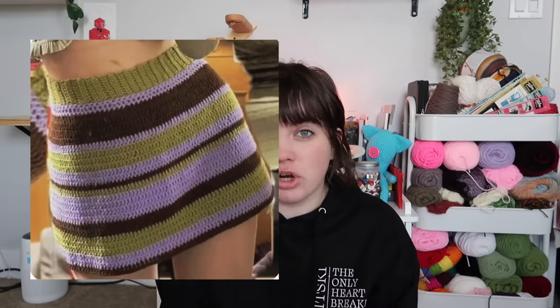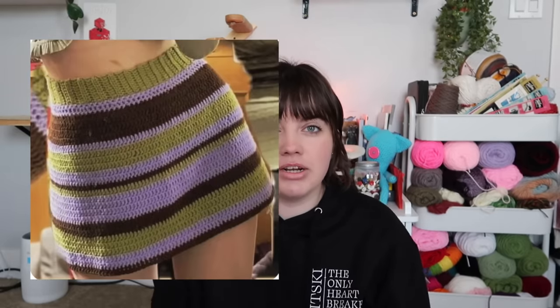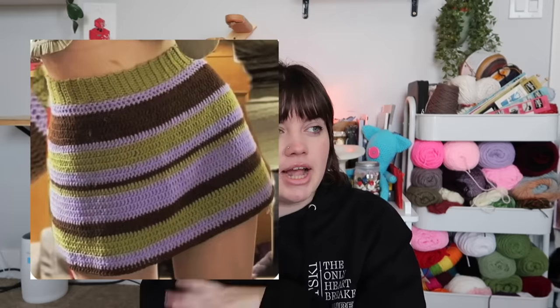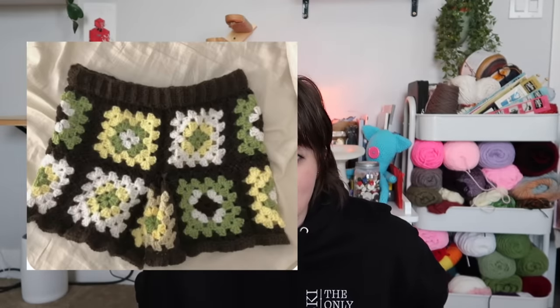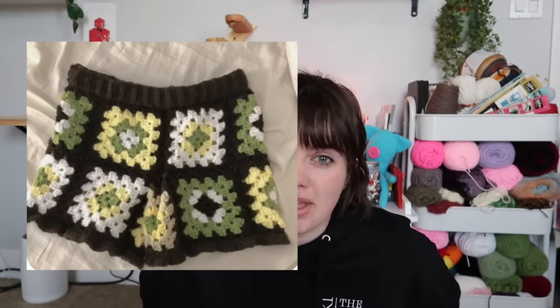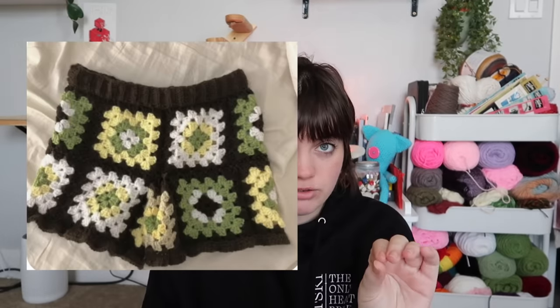Now let's move into the bottoms category. I only have two here because at beginner level there aren't a lot of options for bottoms. I'd say any type of short skirt — I would not commit to a long skirt as a beginner, especially if you like instant gratification. You can make a tighter skirt or a flowy one to practice increasing stitches. Another option is granny square shorts — super cute, way easier and more beginner friendly than other pairs of shorts I've seen on Pinterest.